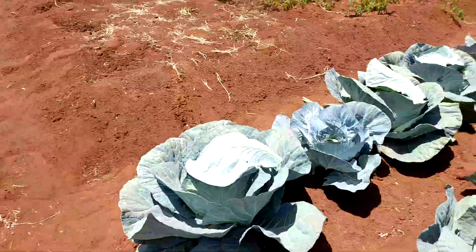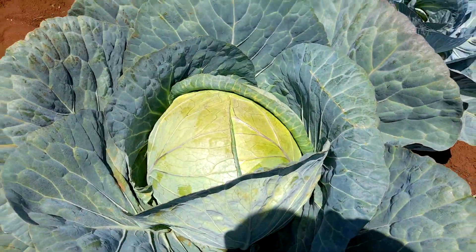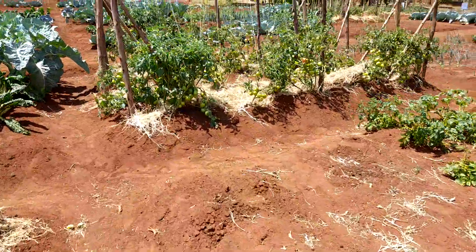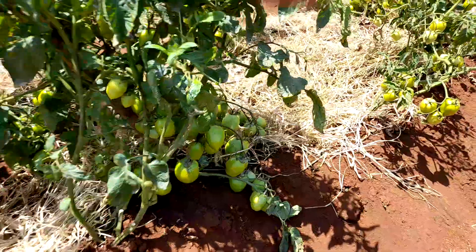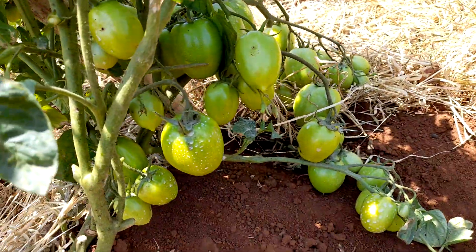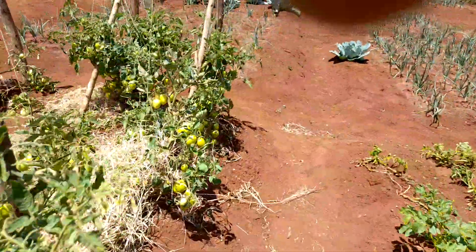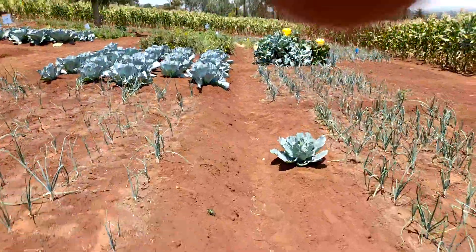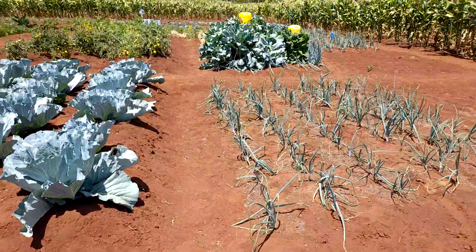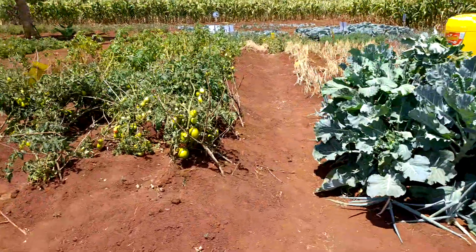But they have really done very well, the cabbage especially. This is called Star 705 by Royal Seeds. They didn't do very well as I told you — it's about maji. You can have a lot of maji, but at least we tried, this is not a bad one.